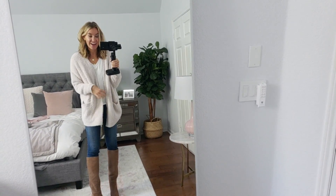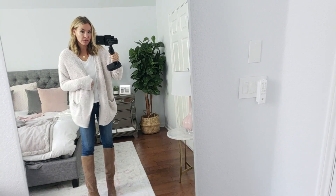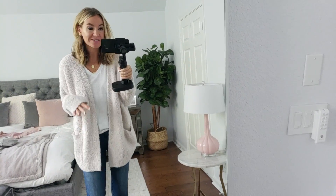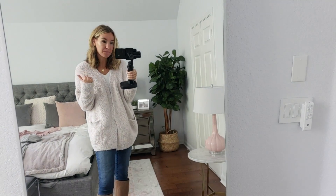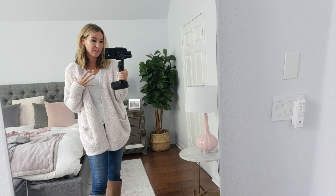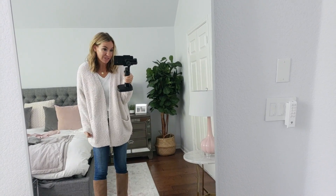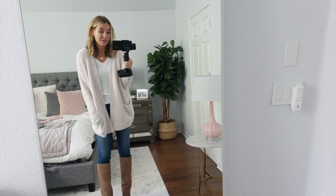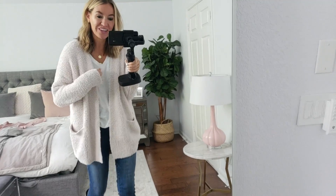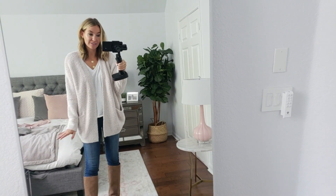Next up is another Barefoot Dreams cardigan — this one is a little more chunky. So comfy. It feels literally like a blanket on your body. I got this one last year and ended up keeping the other one instead because it was a little more form fitting and I liked the fit better. But this one is the perfect one to wear around the house — the perfect Christmas gift. It's so comfy and oversized and literally feels like you're wearing a blanket. This is the small/medium, so it's definitely oversized. If you want it even bigger, size up. But the small/medium is perfect and so comfy.